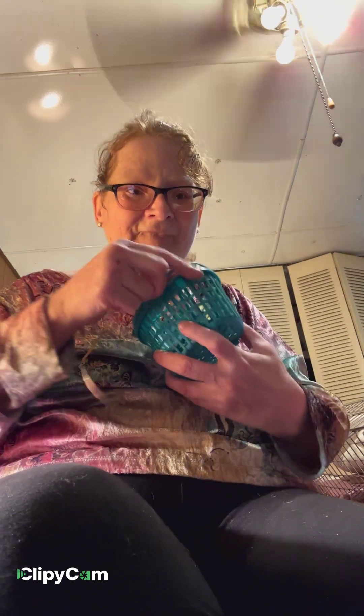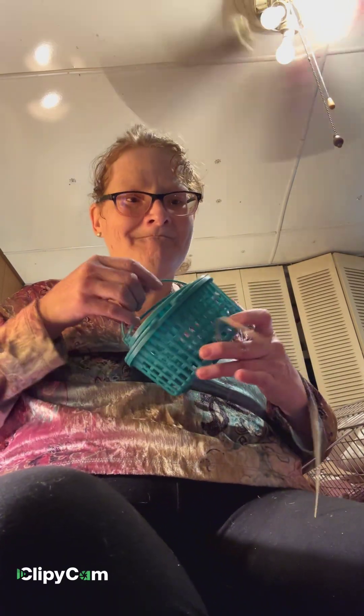I met a girl today at the thrift shop named Sarah and she was really nice so we're gonna hang out. I can use this little basket in the craft room — I'll put my super glues and my glass glue in there to keep them separate from my other glues.